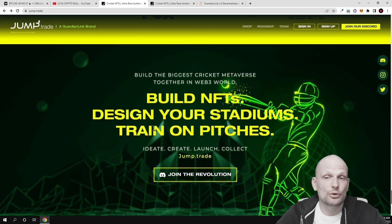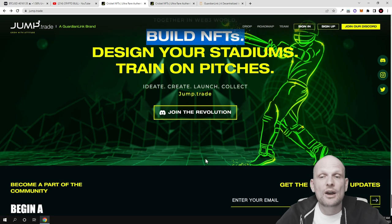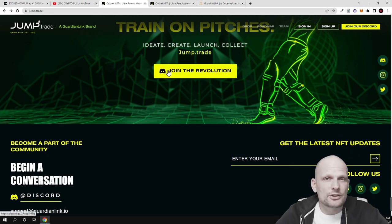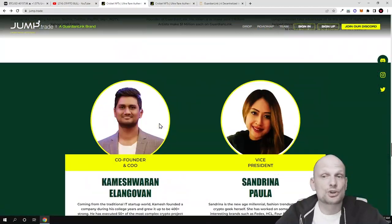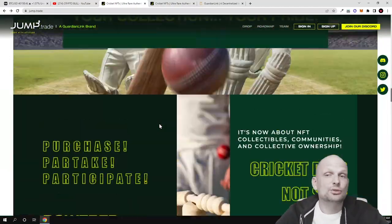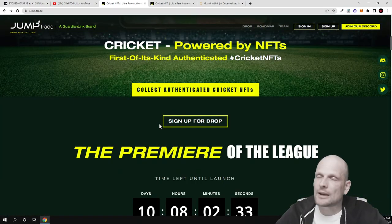The team has experience coming from huge companies like Google, Play, Spotify, Apple, Prime Gaming, and so on. You can also build NFTs, design your stadiums, and train on pitches — that is what will be included in this metaverse game. You can join their Telegram or Discord to ask more questions about the project. In general, I find this project very exciting and very promising — it could absolutely have some future.